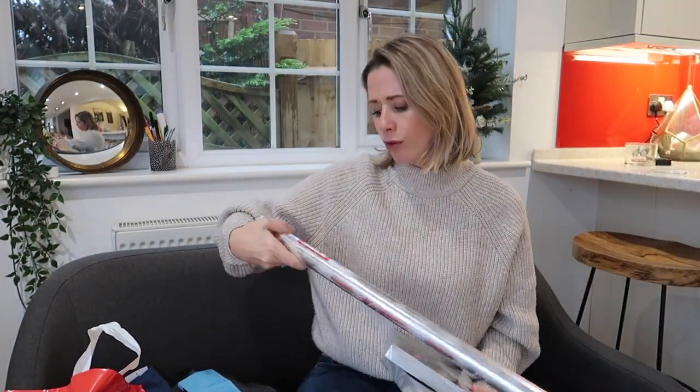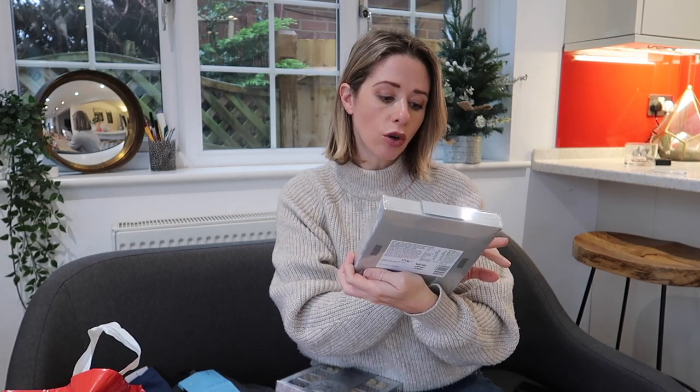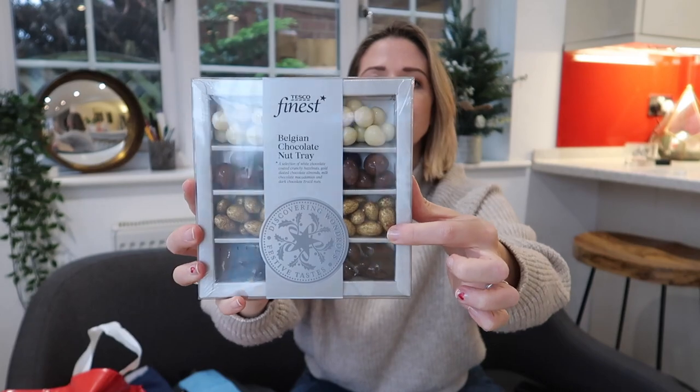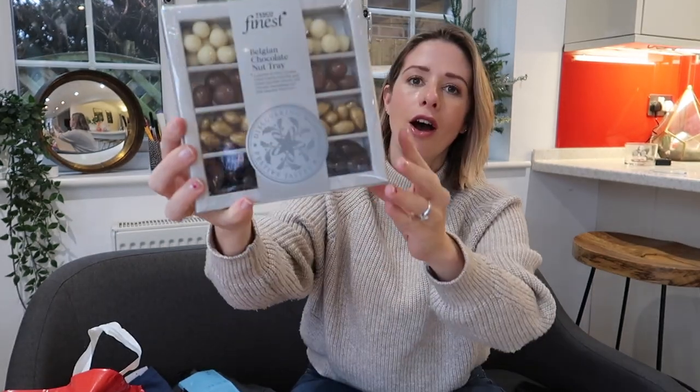So we went to Matalan, Marks and Spencers and Tesco's as well. I'll start off with what I've got in Tesco's. This wrapping paper was about 70p — it's a four metre wrapping roll. And then every year we never know what to get Chris's grandparents, so I've got this for his nan: it's a Belgian marbled chocolate tray with pink, white, and purple-y coloured ones, which I thought were really nice. They never really ask for anything so we make them a little hamper. And then to go in his granddad's hamper we have got him a Belgian chocolate nut tray — these are all chocolate covered nuts with a nice goldy fleck on them as well.